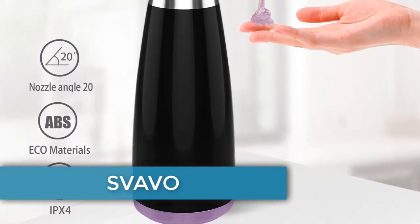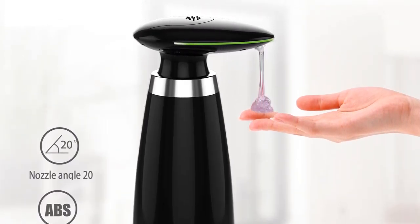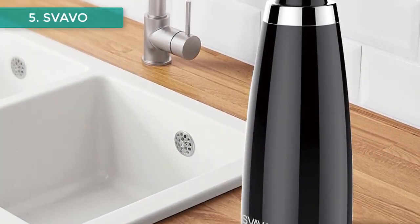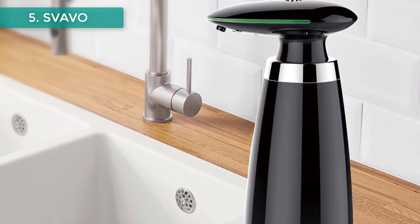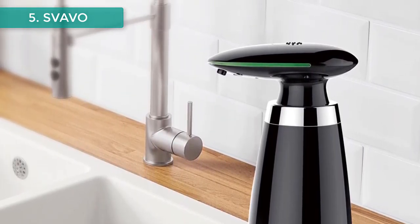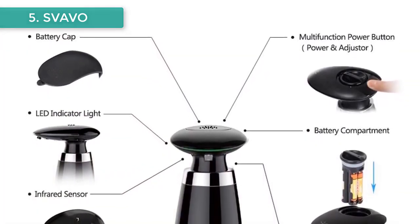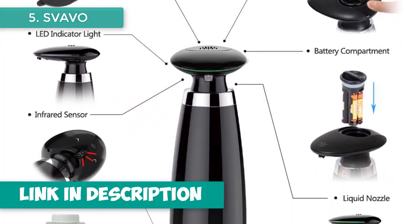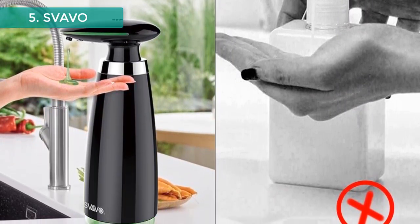Number five: SVAVO automatic soap dispenser. The SVAVO features an infrared sensor for hands-free operation, minimizing the spread of germs. The nozzle angle is 20 degrees with a special valve design that prevents drips, 0.25 seconds fast delivery, IPX4 waterproof and anti-leakage ABS material. It offers three volume dispense levels, large capacity, and a replaceable soap bottle for easy refilling.